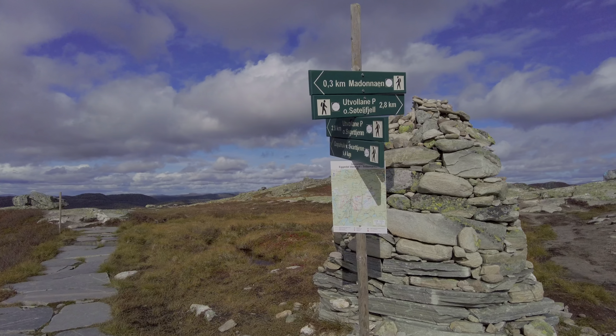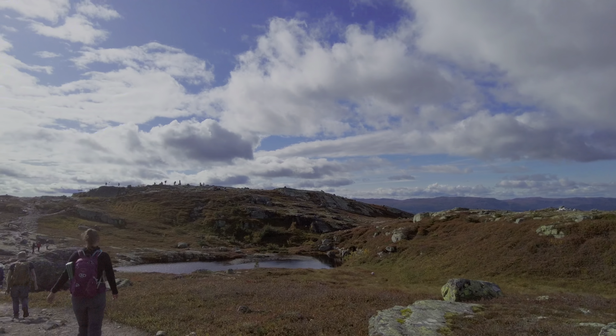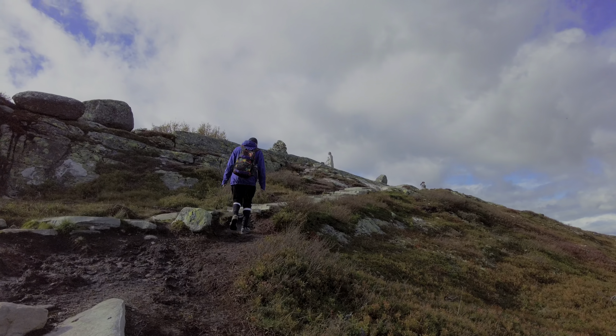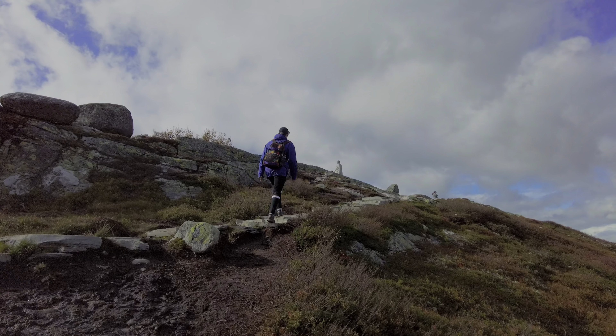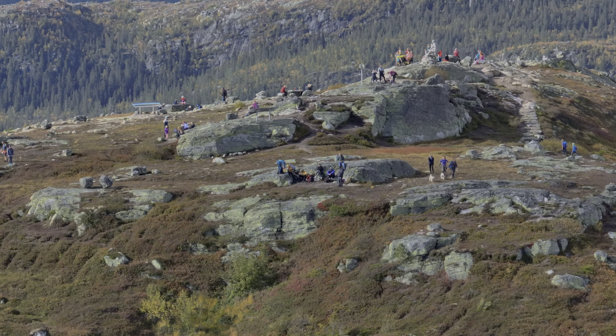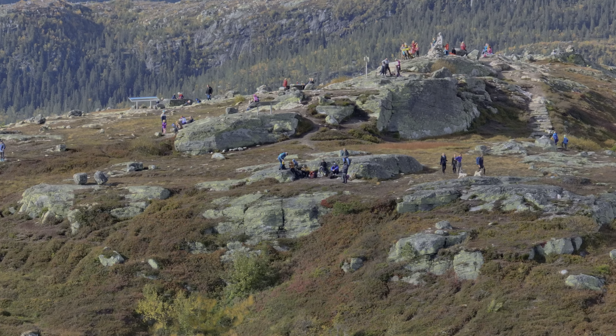The top of the mountain is flat, and there is plenty of space around the statue. As we used much less time than planned, we found a spot just below the summit where we could enjoy the view.